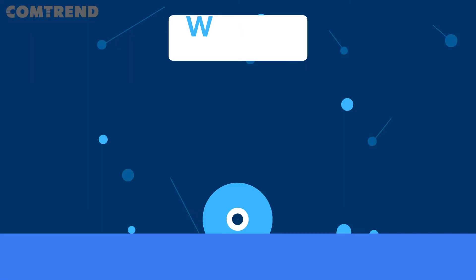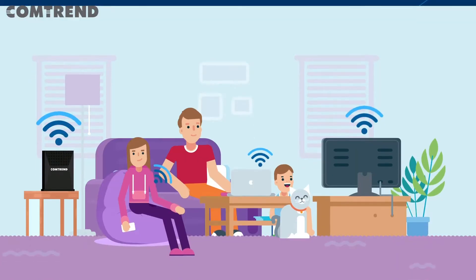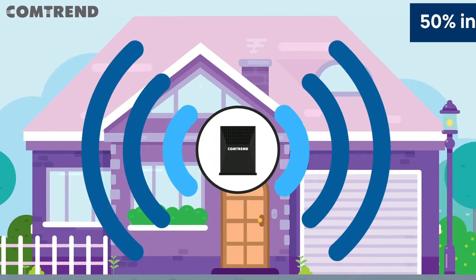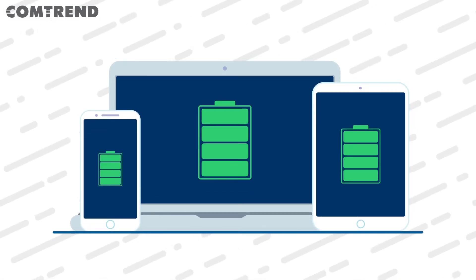How, you might ask? Wi-Fi 6, or 802.11ax, provides four times more capacity to handle more devices, 50% increased coverage, and 40% faster throughput. As an added bonus, it also increases the battery life of connected devices.